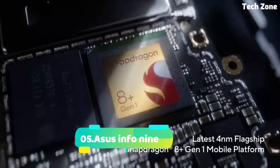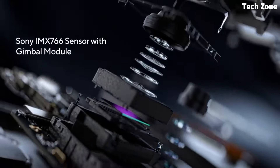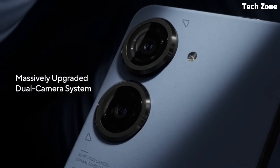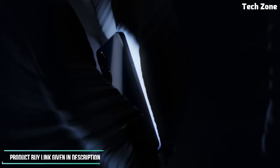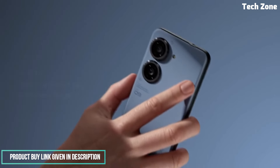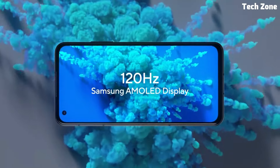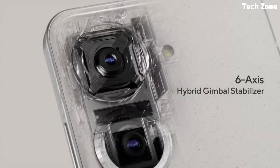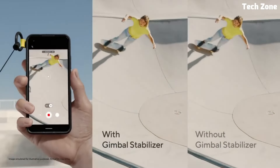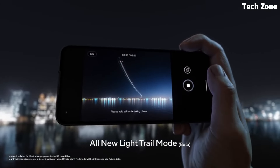Number five: the ASUS Zenfone 49. Introducing the ASUS Zenfone 49, a versatile and feature-packed smartphone that combines sleek design with powerful performance. Designed to meet the needs of modern users, the Zenfone 49 offers an exceptional user experience at an affordable price point. At its core is a powerful Qualcomm Snapdragon processor, paired with up to 8GB of RAM for smooth multitasking and everyday tasks.